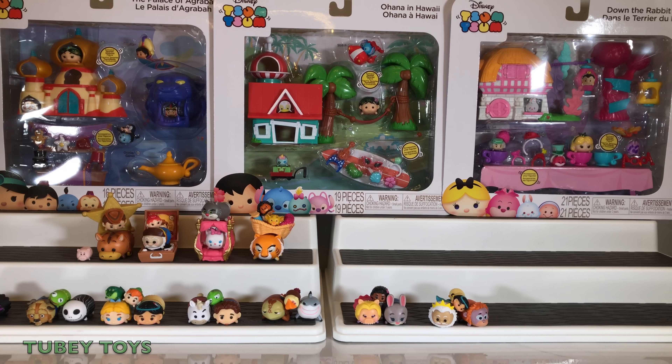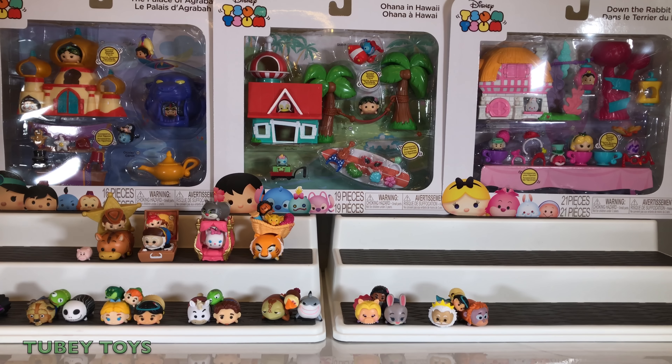These are really, really cool because they come with a lot of accessories. You're not necessarily going to get any new figures besides the Sparkle Tsums. But you do get a lot of cool hair accessories, and now we have a house, a castle, and even the White Rabbit's house.